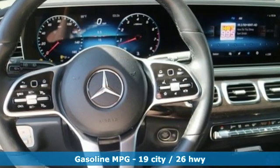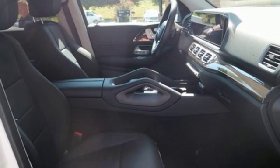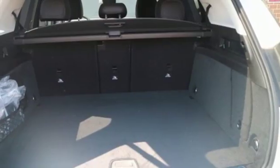Intercooled turbo inline 4-cylinder engine. Automatic with driver control suspension management. Streaming audio. Power heated mirrors. Dual zone climate control. Automated parking sensors.